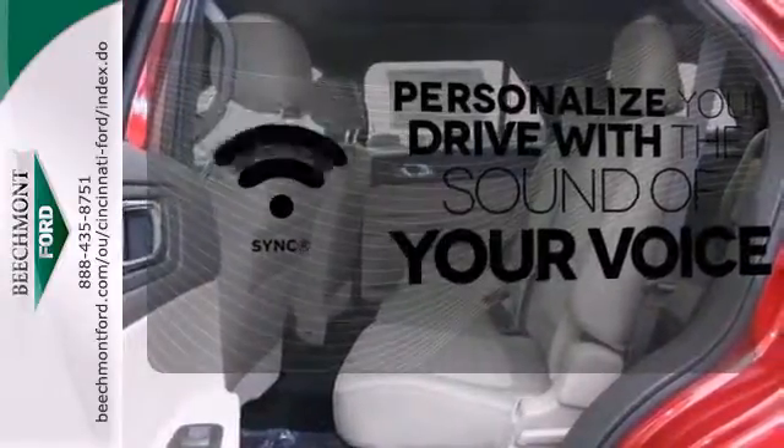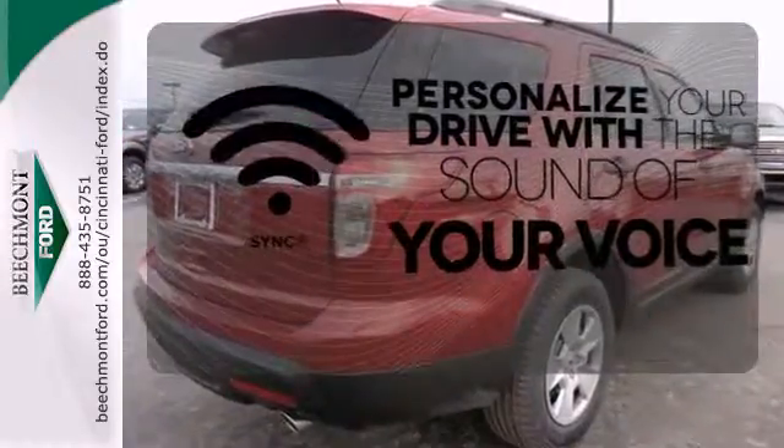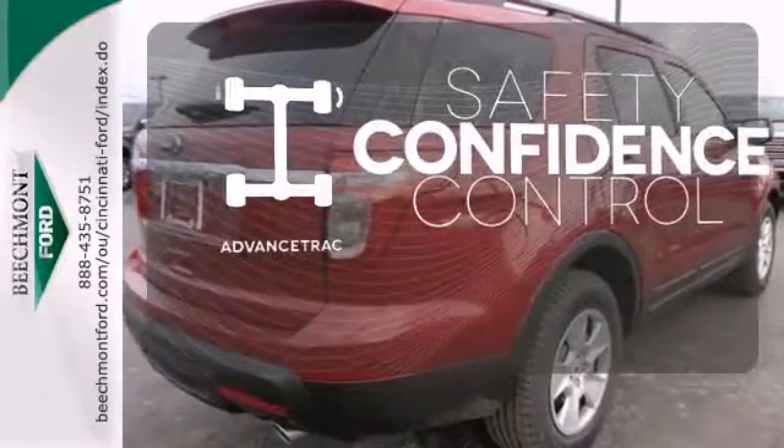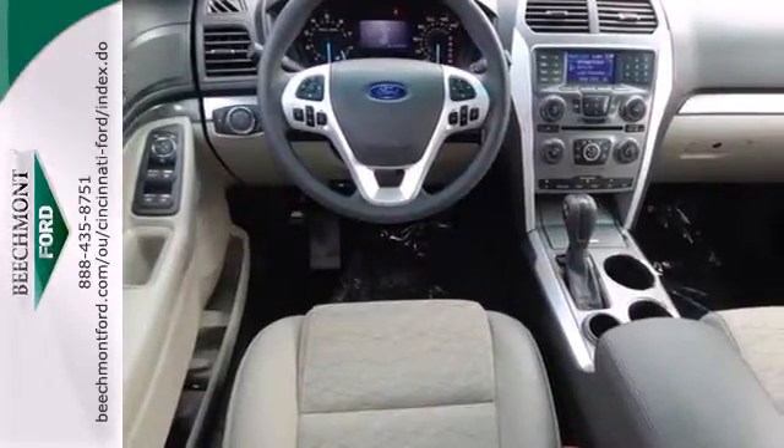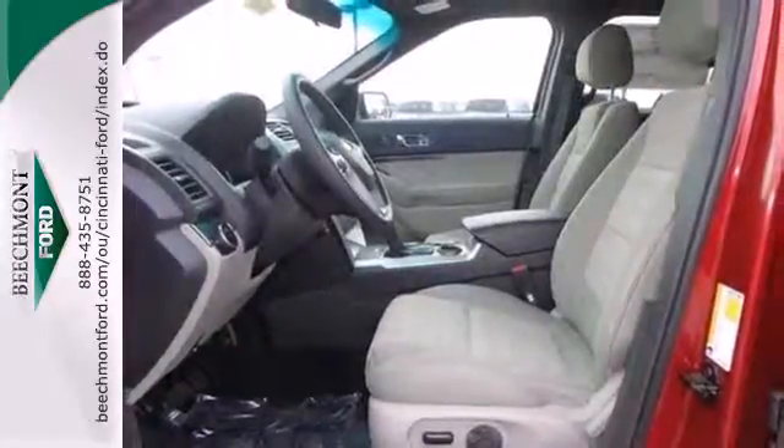Personalize your drive with voice-activated Sync technology. Staying on the right path has never been easier, thanks to Advanced Track. This awesome SUV is ready to show you what it can do. See it today.